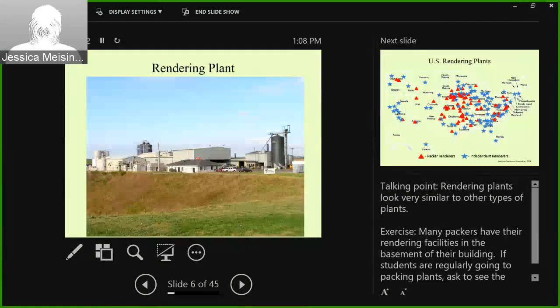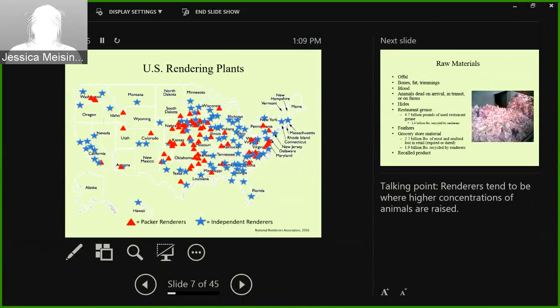Here's a picture of a rendering plant. You might think this looks just like every other plant — and I would totally agree, that's my point. Rendering plants tend to look just like all other packing plants. The U.S. has about 270 of these plants, spread throughout the country. They tend to be concentrated where the animals are concentrated as well, which is logical. The little triangles on the map are packer renderers while the stars are independent renderers.